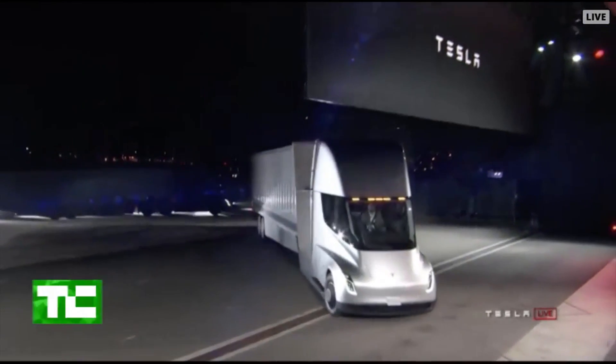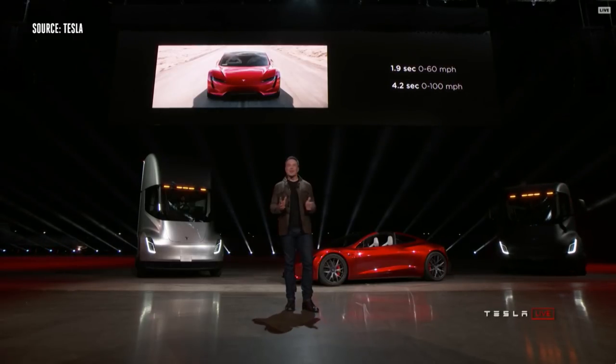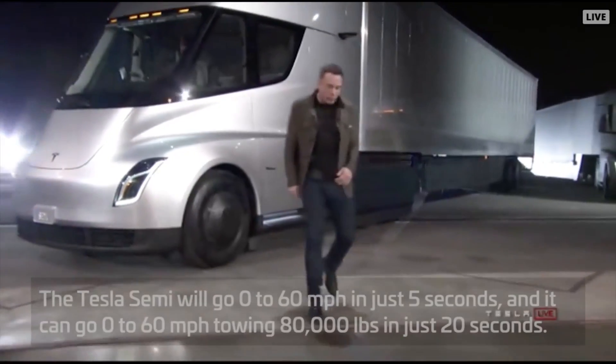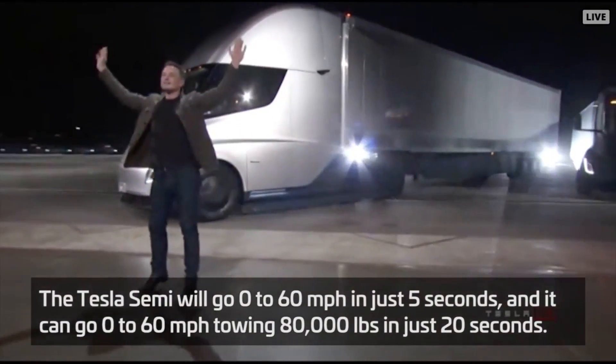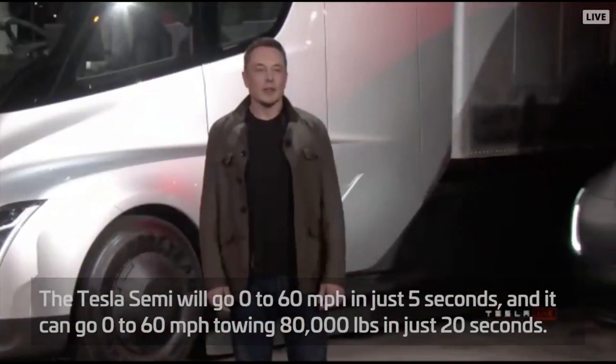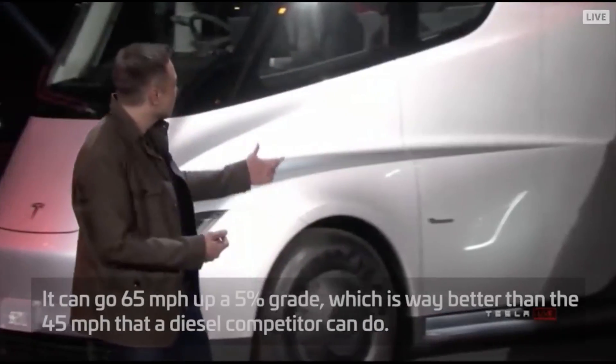So last night, alongside a new Roadster — which you can learn more about by clicking the link in the description — Tesla unveiled its brand new semi truck, an electric-powered beast. The design on the outside is simply beautiful, and the internals aren't too bad either.